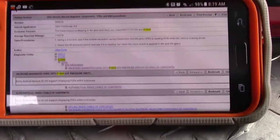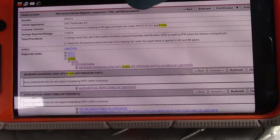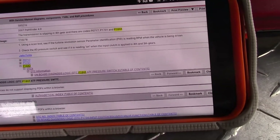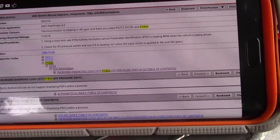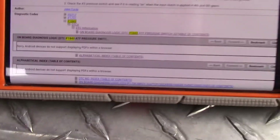Basically, this is the pressure switch 3 — it didn't close or open. Right here: using the scan tool, see if the turbine revolution sensor PID is reading RPM when the vehicle is being driven. Check the number 3 pressure switch and see if the reading when input is applied closes in 4th and 5th gear — so basically this is the stuck-in-gear condition.